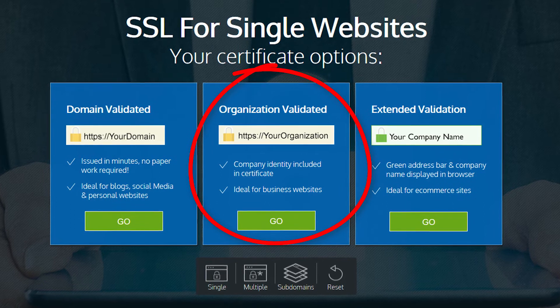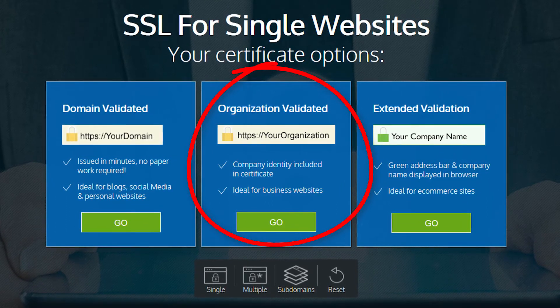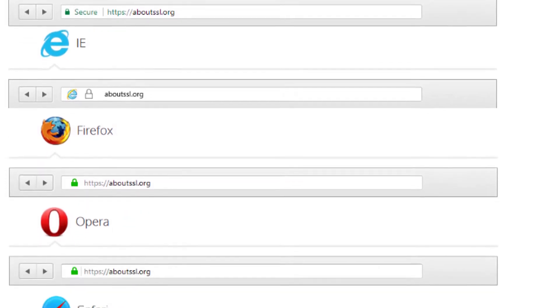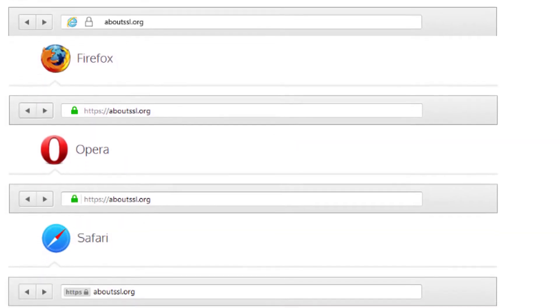The next one is the organization validated SSL certificate. It's a little more advanced. Organization validations are usually reserved for companies that are either e-commerce or media companies — something of a larger stature. For instance, if you were a Kaiser site or a Disney site, it just really gives you that credibility. And of course, it's also going to help you with your SEO because Chrome 68 isn't going to block you.